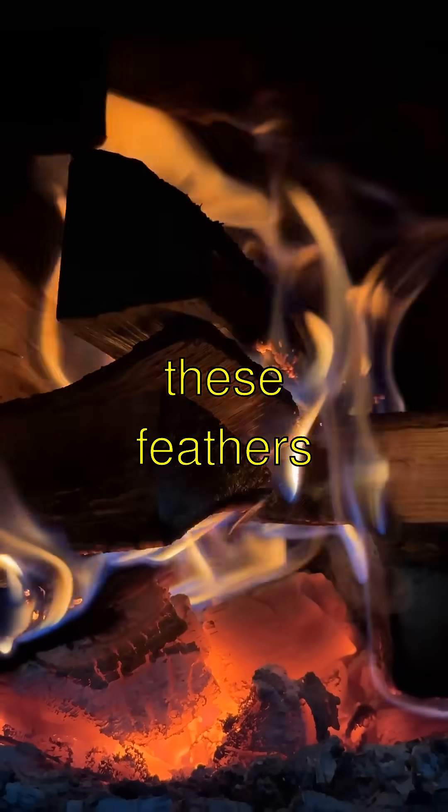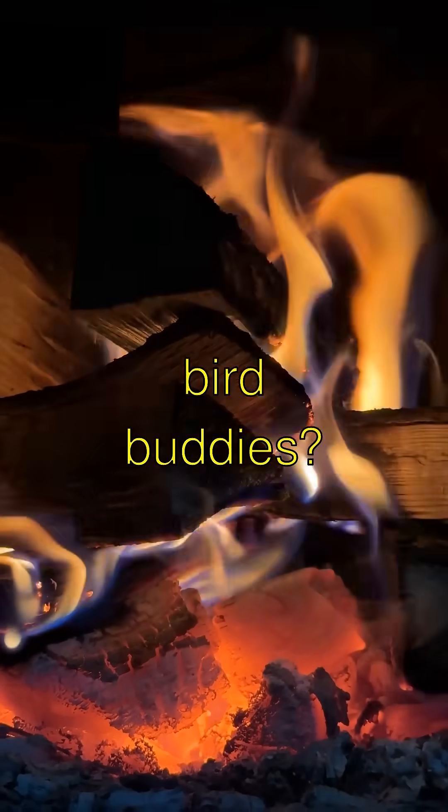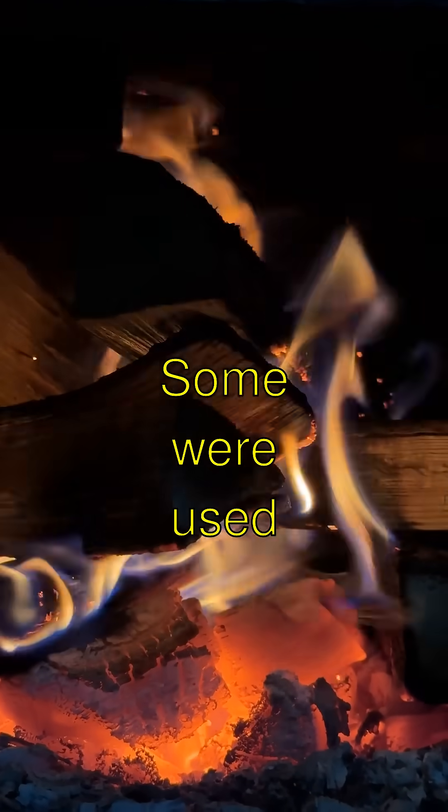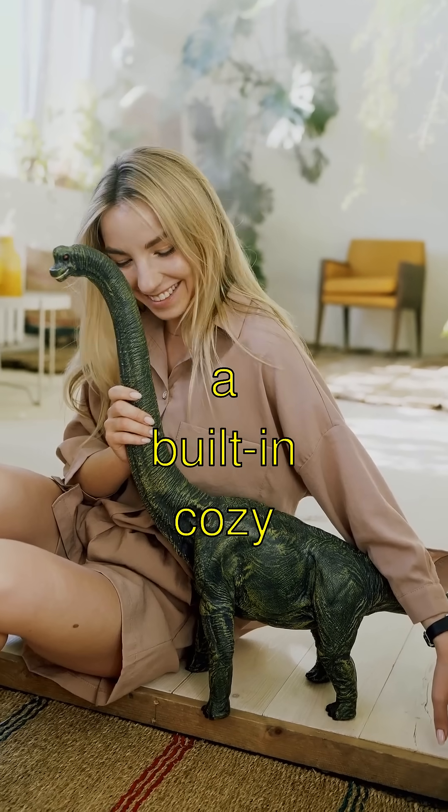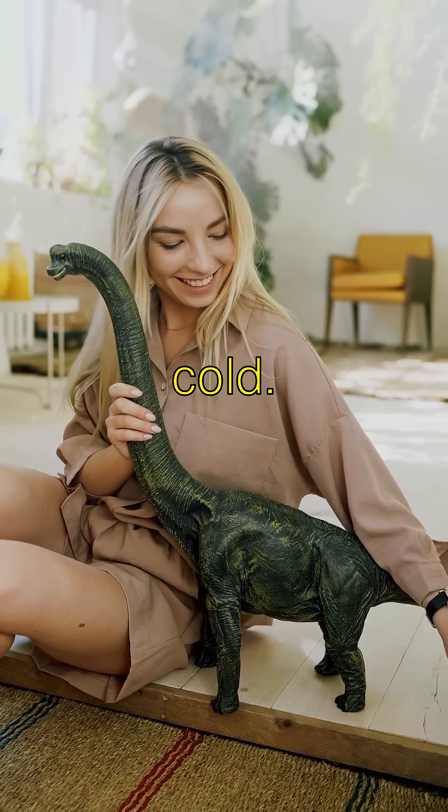Did you know that these feathers weren't just for flying like our bird buddies? Some were used to keep the dinos warm. It's like having a built-in cozy sweater to protect them from the cold.